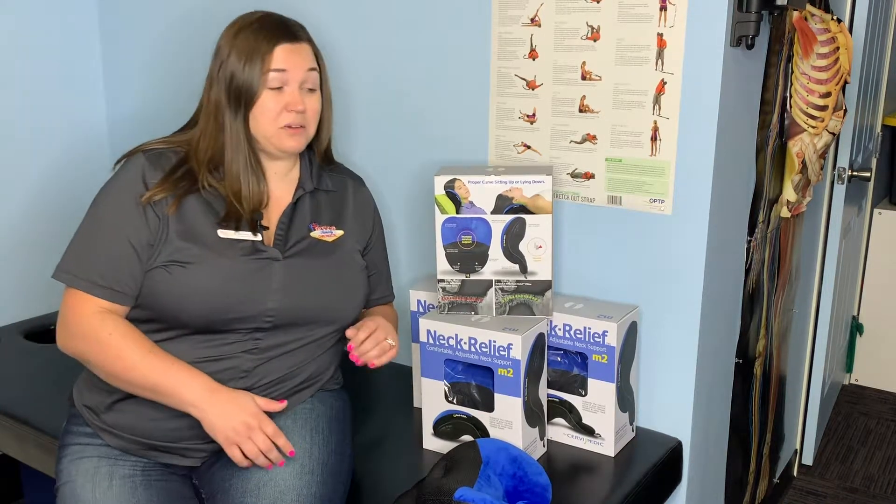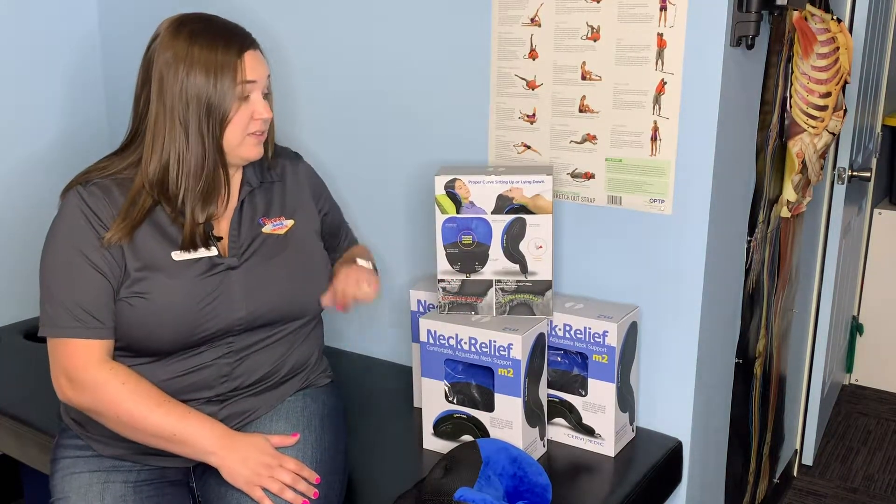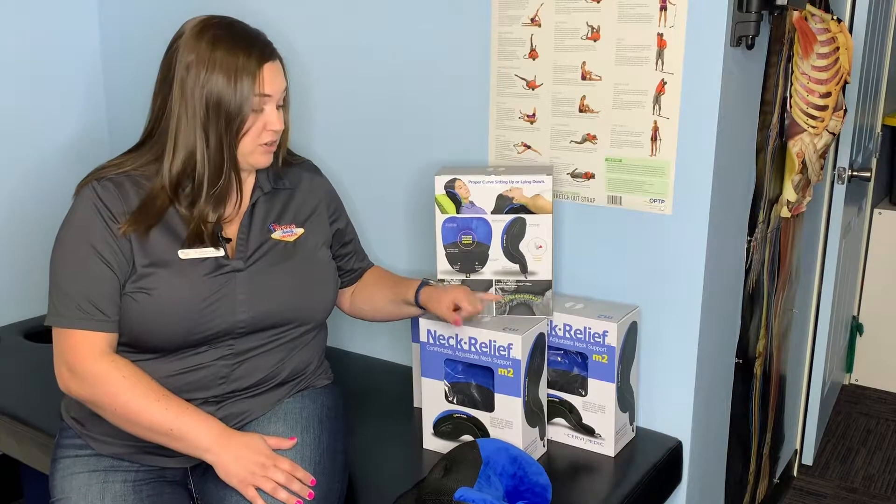So why we love this pillow is it will actually help alleviate some of that tension and help encourage that proper curve in a very passive motion.